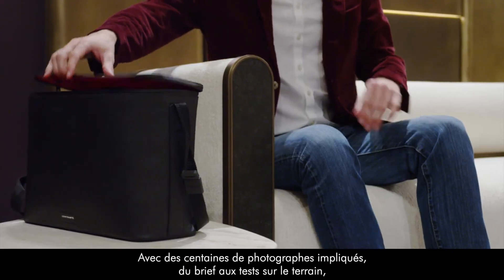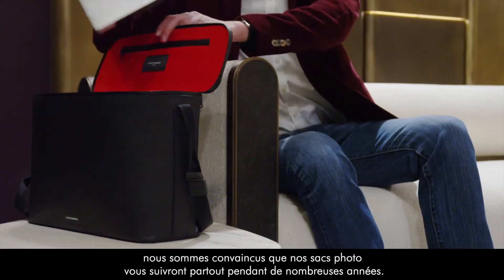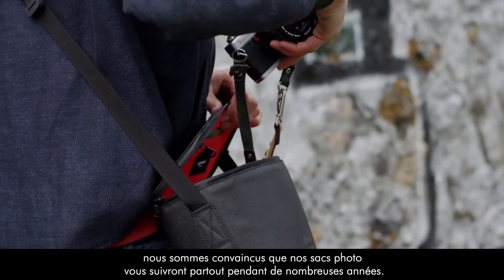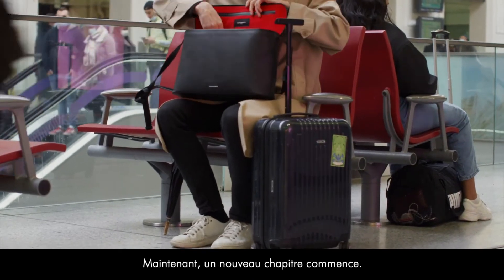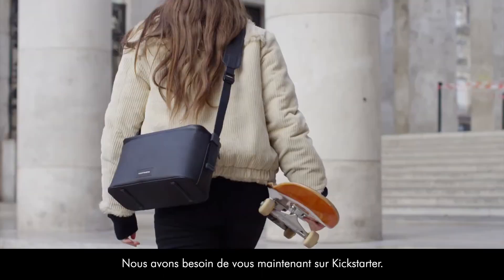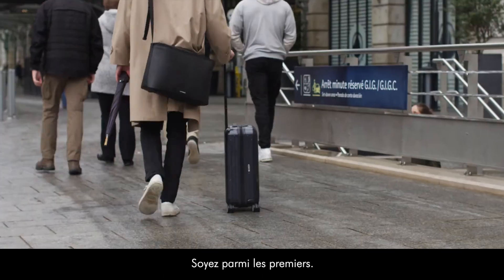With hundreds of photographers involved, from design briefing to field testing, we are confident that our camera bags will follow you anywhere for many years to come. Now a new chapter begins. Our Leather Goods Workshop is ready. We need you now on Kickstarter — be among the first.